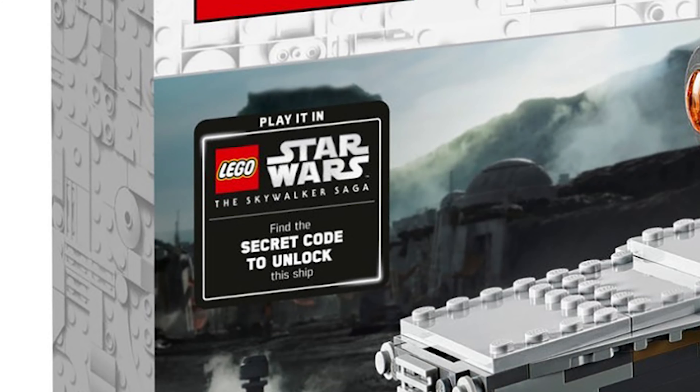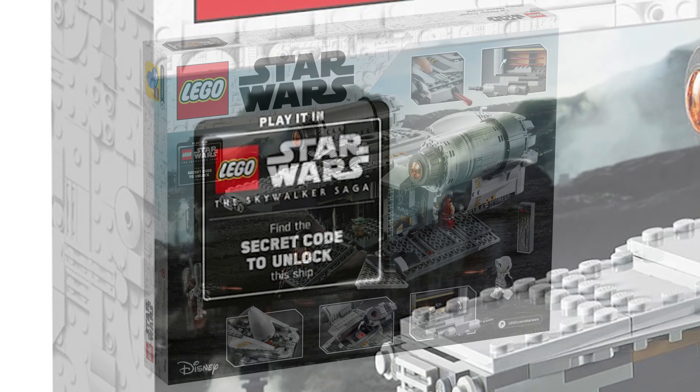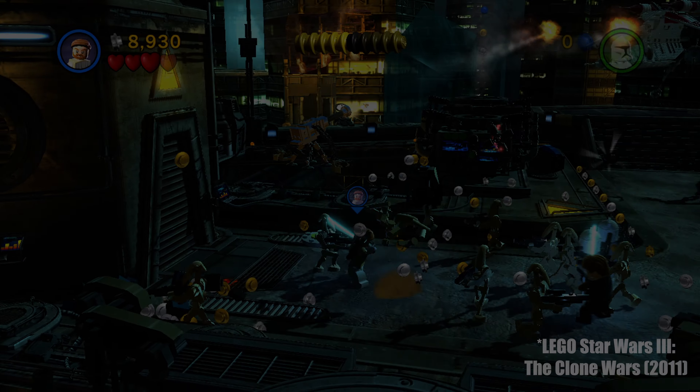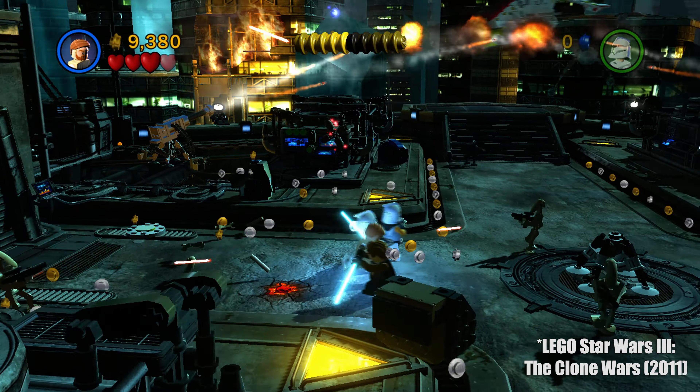If you zoom in on the new box art, you can see on the left right below the LEGO logo it says: 'LEGO Star Wars: The Skywalker Saga — find the secret code to unlock this ship.' So it actually says to play it in LEGO Star Wars: The Skywalker Saga. In other words, if you buy this LEGO set for $130, you'll find a code on it that you can type into the game — similar to how in LEGO games you can type in a code to unlock extras like double studs.